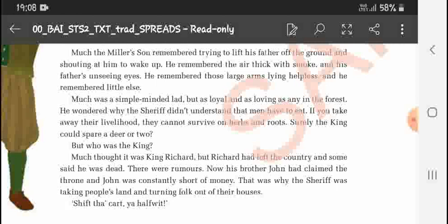Much wondered why the sheriff did not understand that men have to eat — if you take away their livelihood they cannot survive on herbs and roots alone. Surely the king could spare a deer or two. But who was the king? Much thought it was King Richard, but Richard had left the country and some said he was dead. His brother John had claimed the throne, and John was constantly short of money — that was why the sheriff was taking the people's land.